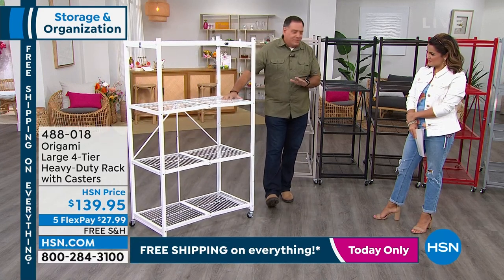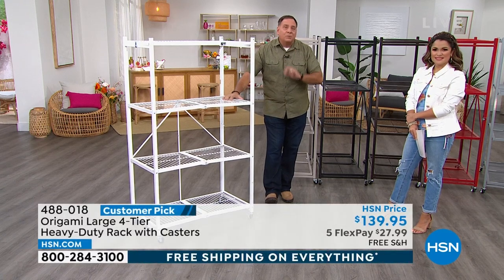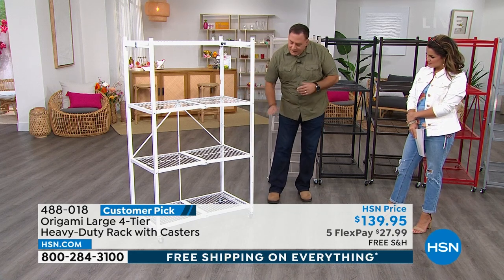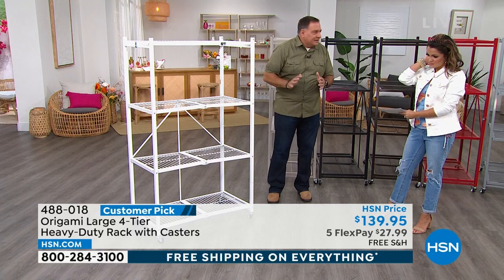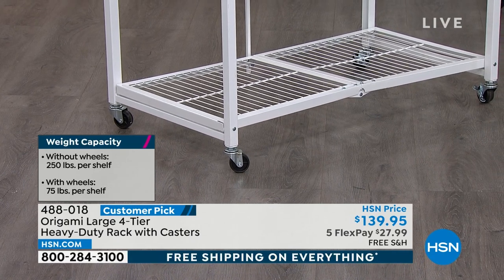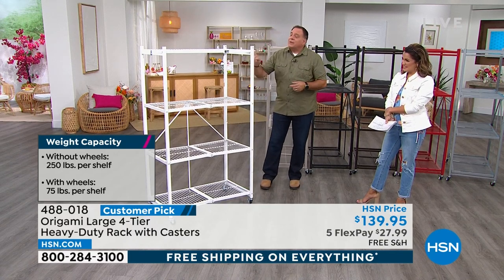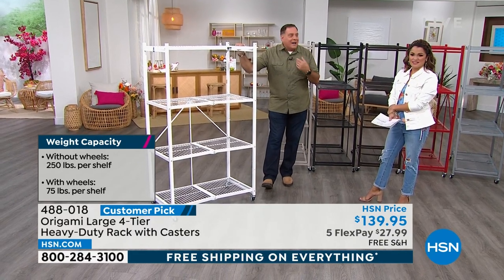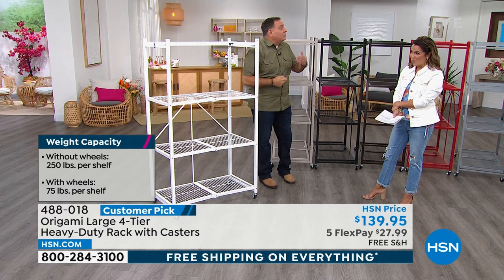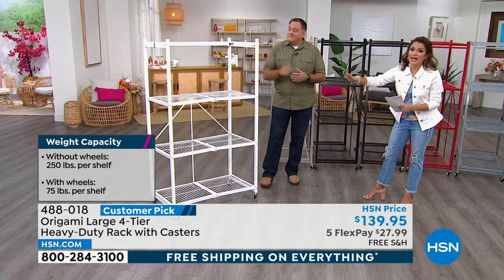With the wheels — we give you four wheels, two of them locking, you don't have to use them. If you do, it raises it three inches off the ground and we recommend limiting to 75 pounds per shelf — that's still 300 pounds you can roll around. Without the wheels, 250 pounds on each of the four shelves, that's 1,000 pounds — half a ton of weight you can store. No worry about it bowing. Indoors, outdoors, anywhere you need it.